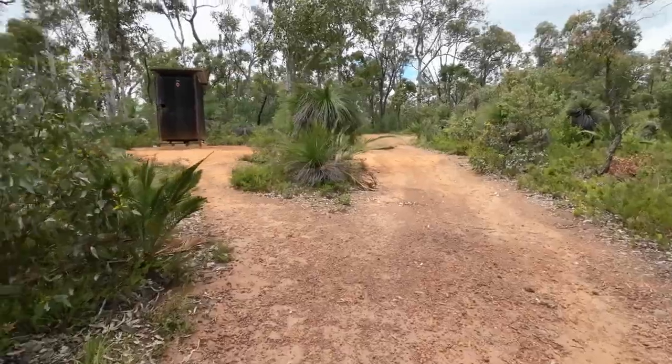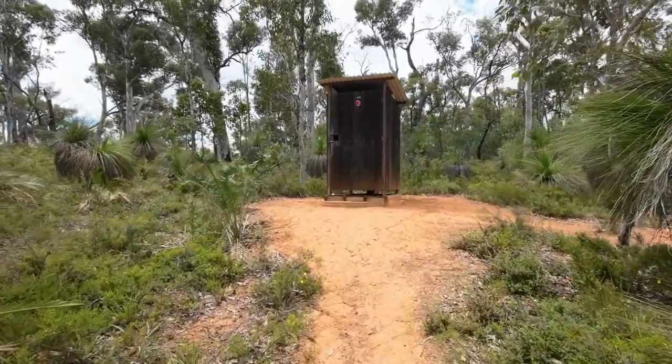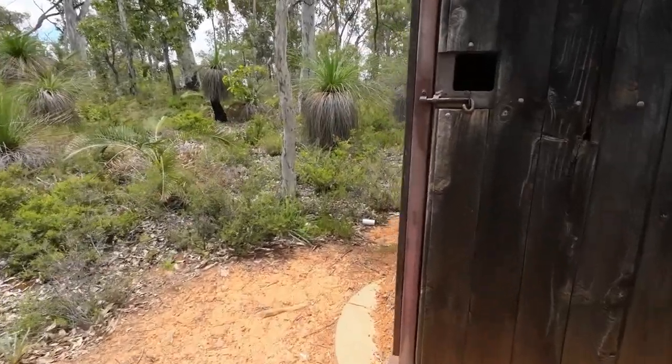Now here is the dunny. Always remember to pack toilet paper because there's not always going to be any. And it looks like somebody's made a bit of a mess here — there's an empty roll outside, I'll pick that up in a moment.